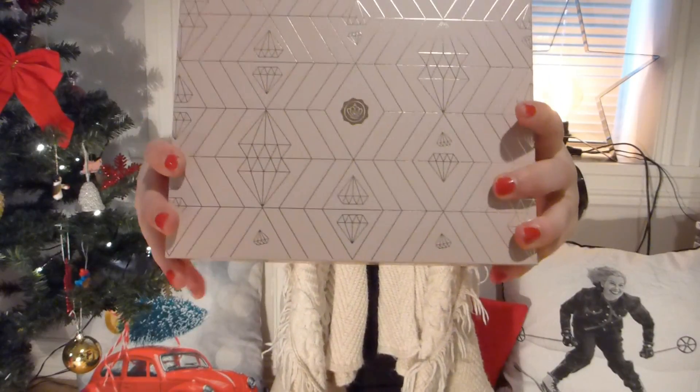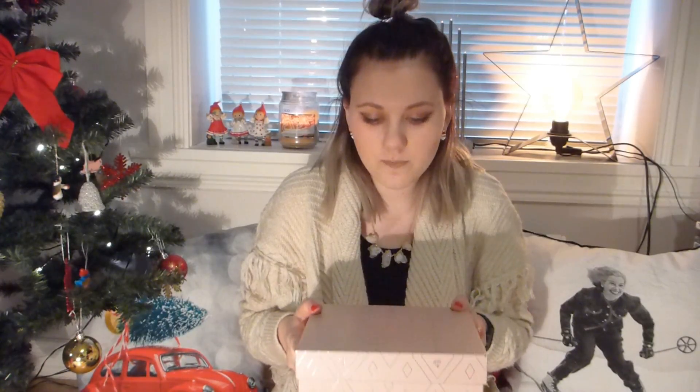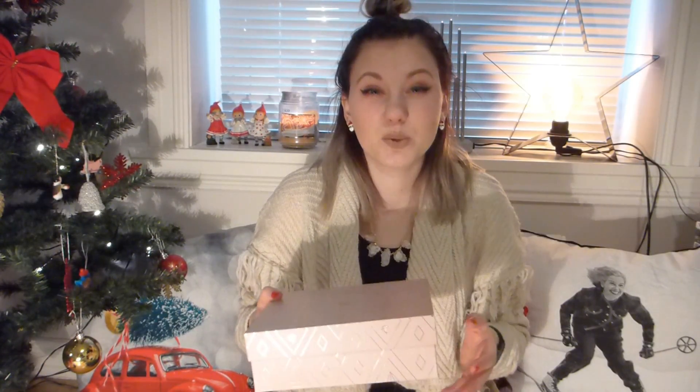Today's video is going to be an unboxing of this — this is the December Glossy Box, and this is the Pink Diamond, as it's called. The main present from my boyfriend this year for Christmas was a year subscription from Glossy Box, so this is the first one. It came like the 27th or the 28th and I haven't opened it, so I thought I would open it on camera for you guys.